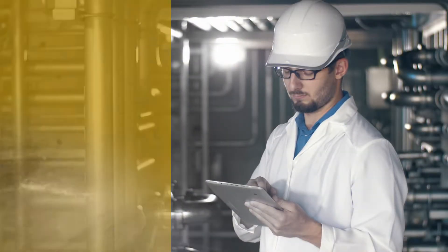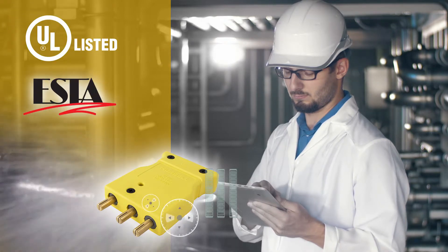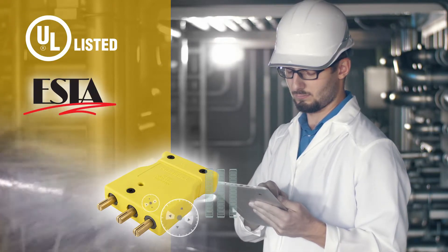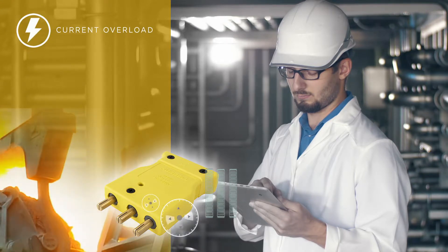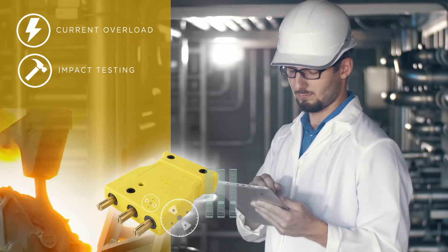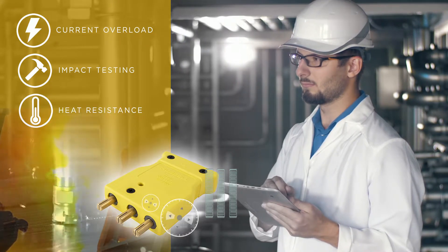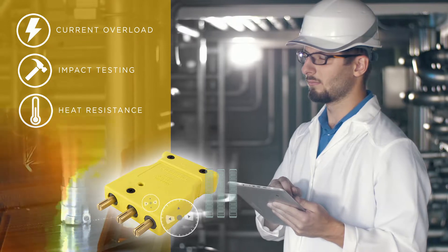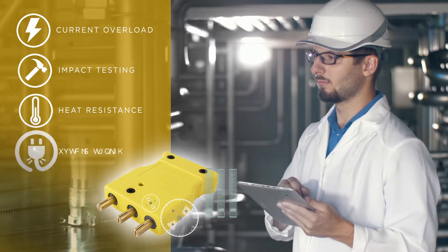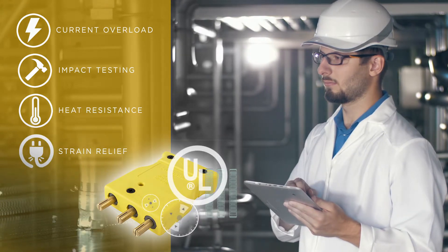Extensively tested for durability, these devices are both UL certified and ESTEC compliant. Testing included 150% electrical current overloading of the device, drop impact testing in both regular and sub-zero temperatures, heat resistance testing with devices run for 25 days continuously at fully rated current, and strain relief testing to 60 pounds. This device greatly exceeds UL requirements.